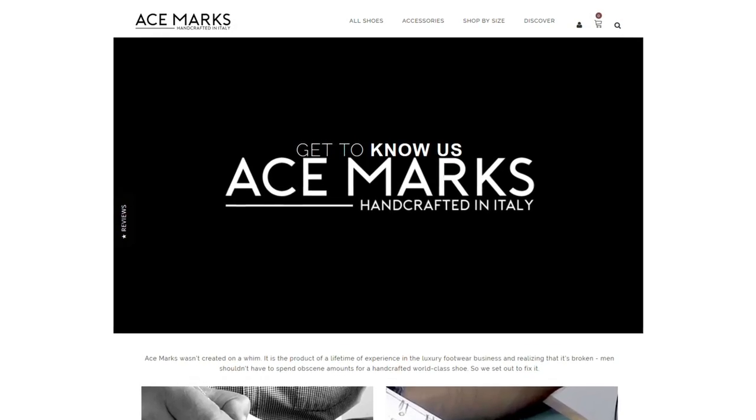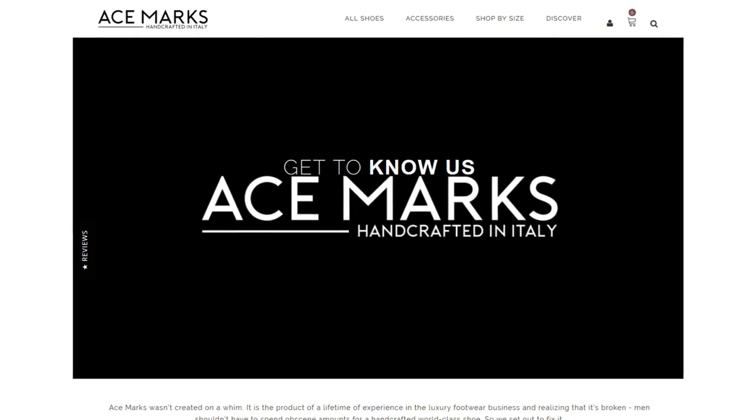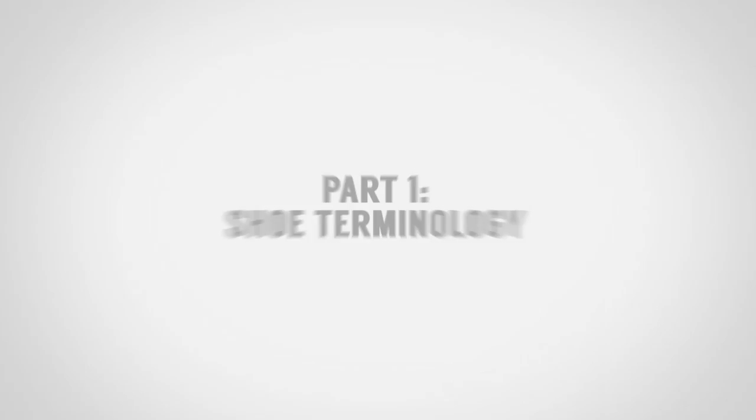Make sure to go check them out and support this company. While you're over at their website, check out their About Us page — I love their story. They went over to Italy, found the artisans, worked with them, and they've had some amazing success on Kickstarter. Definitely go check out all of that, but at the end of the day: great company, great shoes. Definitely take advantage of that discount I'm putting down in the description.